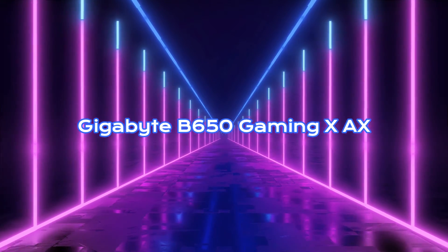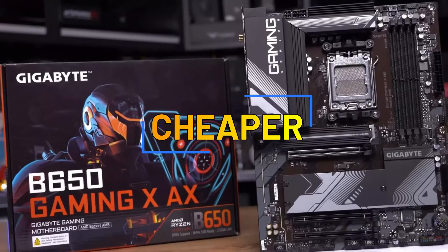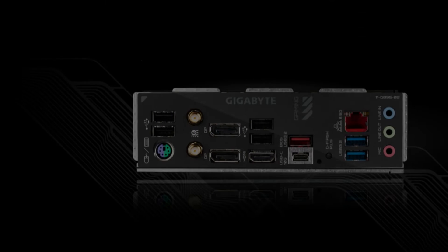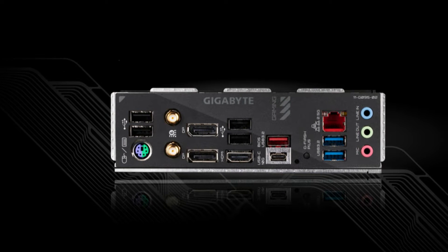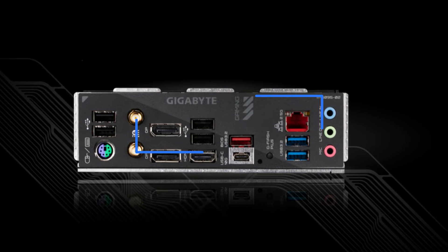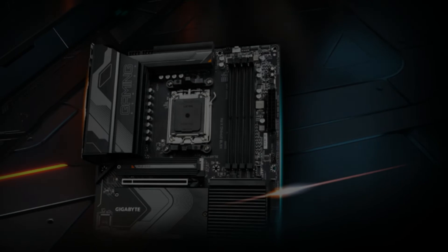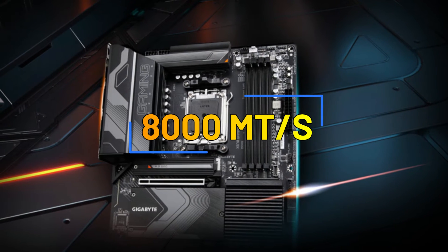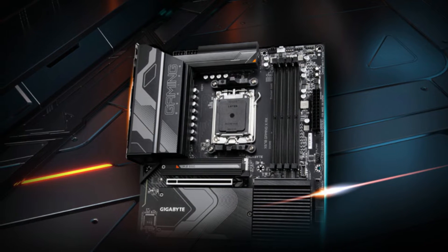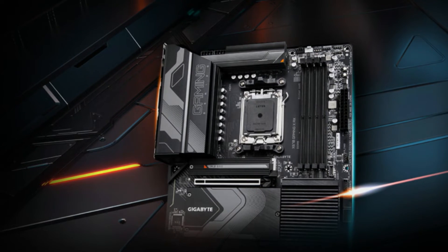Gigabyte B650 Gaming XAX. Gigabyte's B650 Gaming XAX is one of the cheaper motherboards, more geared towards the budget end of the spectrum, but still offers some nice features for a Ryzen 7000 build. It actually offers a Gen 5 M.2 slot ready for the latest blazing-fast SSDs. For RAM overclocking, consumers can push their DIMMs to 8000 MT/s, one of the strongest speeds in this roundup. Rear I/O is also decent, with the vast majority of ports being USB 3.2 or higher.